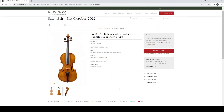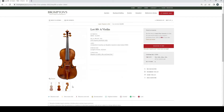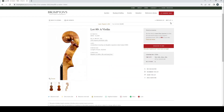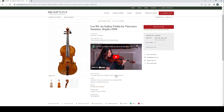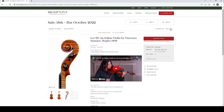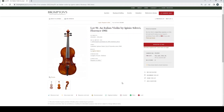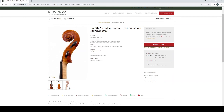An English violin by Thomas Urquhart, London 1654, £7,000–10,000 — a very interesting early English violin that doesn't come up often. There's already a bid on it, not too surprisingly. Italian violin probably by Rodolfo Freddi, Rome 1926, £6,000–8,000. An Italian violin by Vincenzo Sanino, Naples 1908, estimated £30,000–40,000 with three bids already. Italian violin by Eugenio Degani, Florence 1961, £10,000–15,000 with two bids.